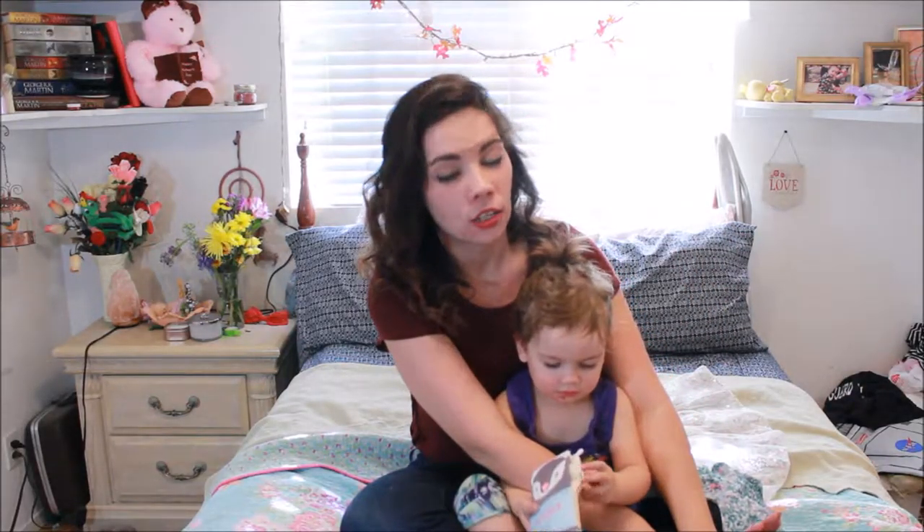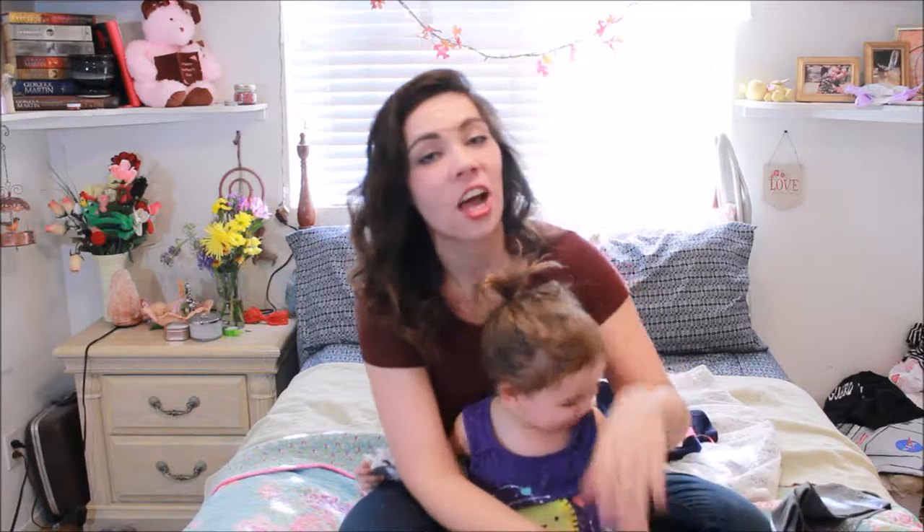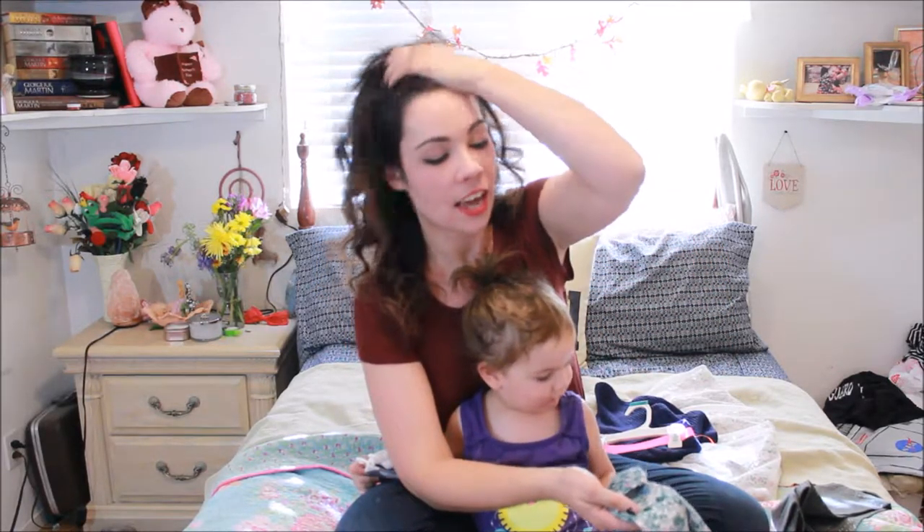Everything we got in this haul we got at Target. Everything except for one item is by the brand Cat and Jack. And then the one thing that isn't by Cat and Jack is by OshKosh Bagosh. So I'll just get started with the one thing that isn't Cat and Jack.